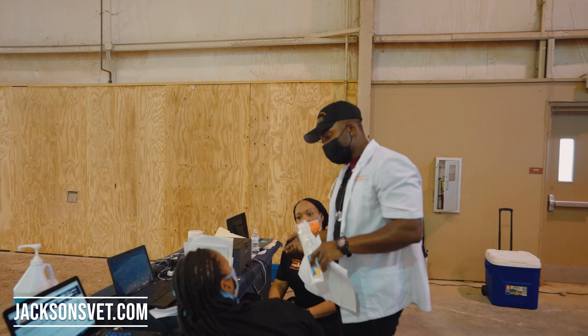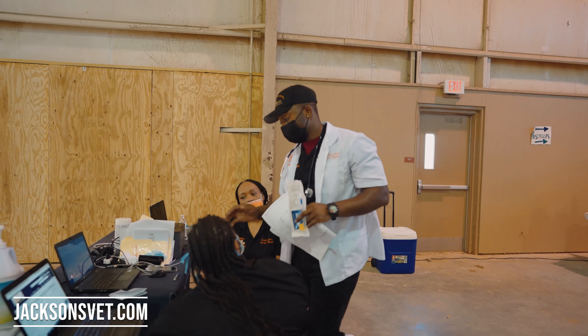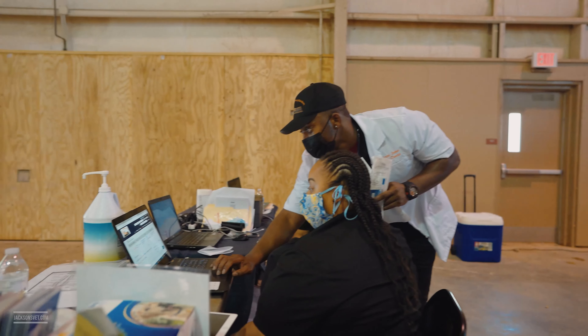In order to reach us, in case you are in need of veterinary medical services, feel free to visit our website at jacksonsvet.com — that's j-a-c-k-s-o-n-s-v-e-t dot com. You can also reach us via email at info@jacksonsvet.com.